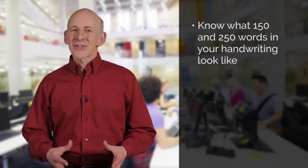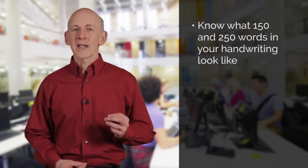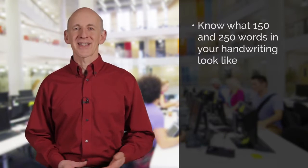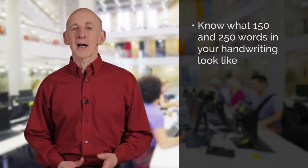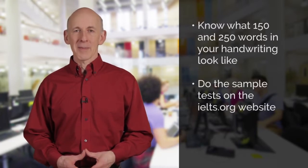It is important to prepare well for your test, and this means getting lots of writing practice. You need to write around 150 words for task 1 and 250 words for task 2. Make sure that you know what 150 and 250 words written in your own handwriting looks like and how much space it takes up. As part of your preparation, take the sample tests which you can find on the IELTS website.